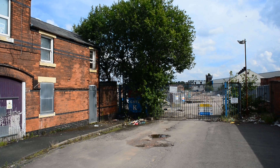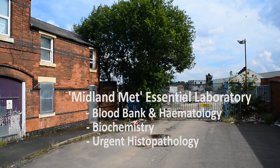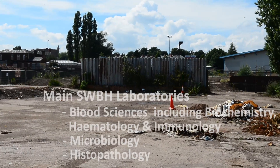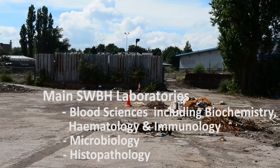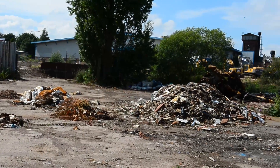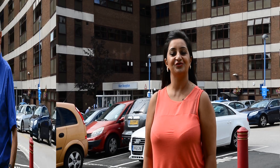At the Midland Met, there will be a blood bank, biochemistry and haematology laboratories, along with urgent facilities for histopathology. The main SWBH pathology laboratories will see all departments coming together on one site, though decisions are still to be made on exactly how this will be done. The New Midland Metropolitan Hospital gives us lots to look forward to as a trust.